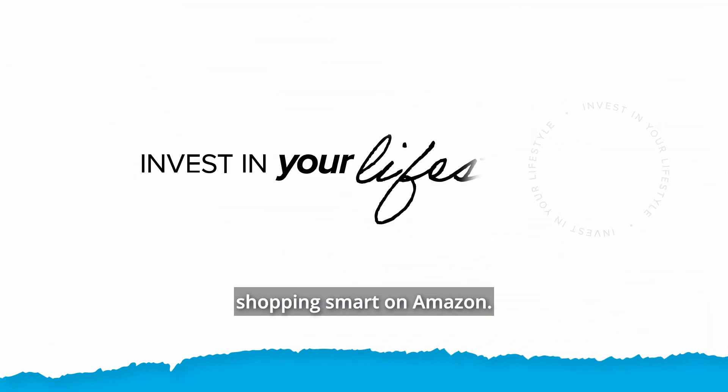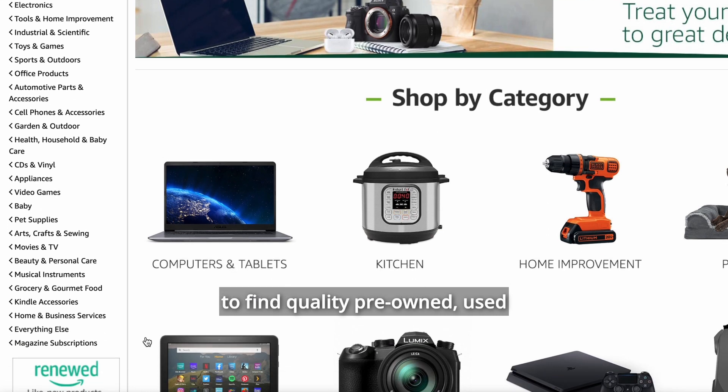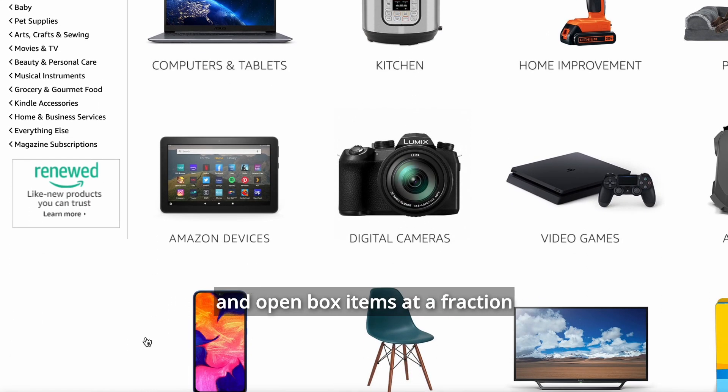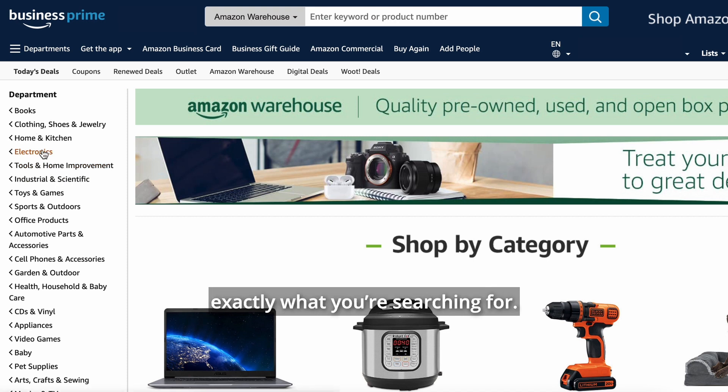Save money with these simple tips for shopping smart on Amazon. Amazon Warehouse is a great place to find quality pre-owned, used, and open box items at a fraction of the original price. Use the filters on the left to find exactly what you're searching for.